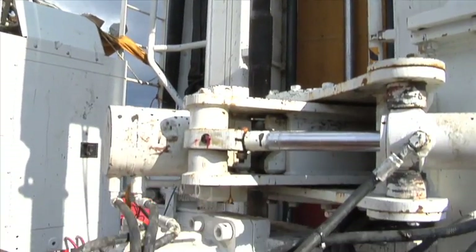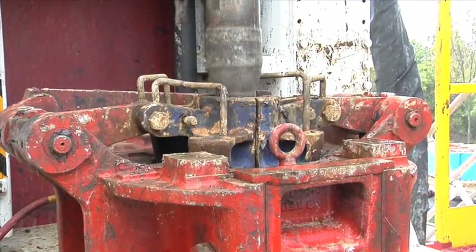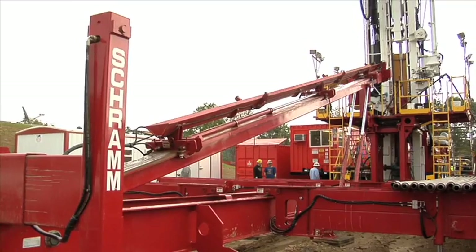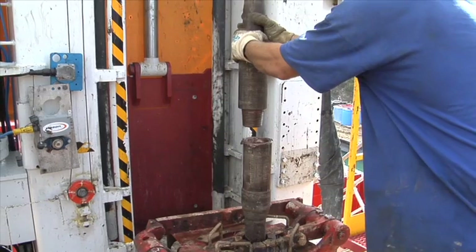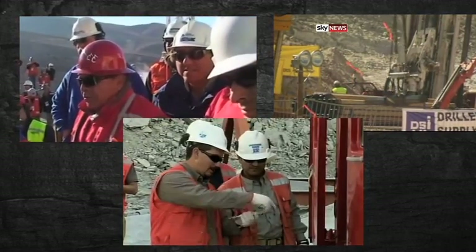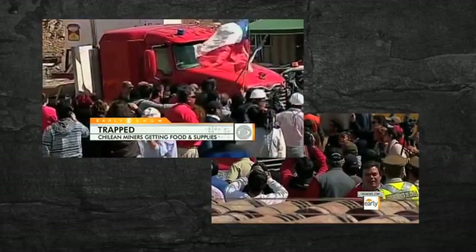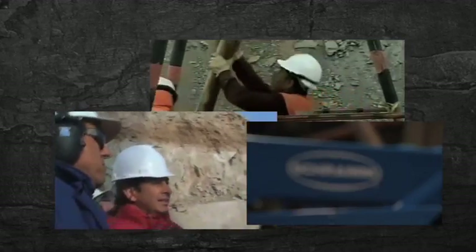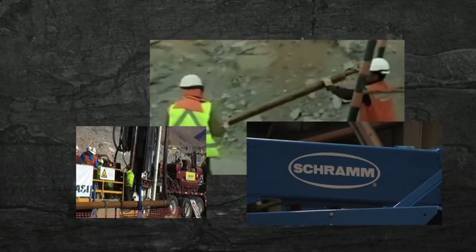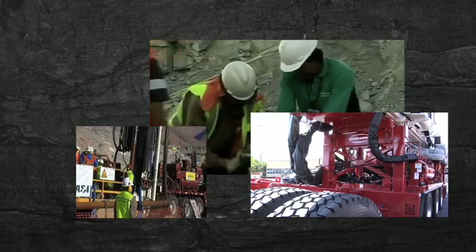The SRAM T130 XD was first introduced by SRAM in 2002. That drill is actually very small and compact, fast and mobile. As you could see from the San Jose Mine Rescue TV coverage, the big oil field rig took 45 loads to bring in and it took weeks to set up. The smaller, more mobile SRAM rig could get in there in just a matter of days, get set up, and get drilling.